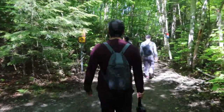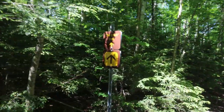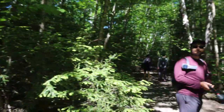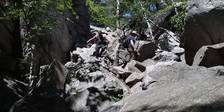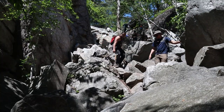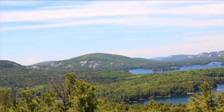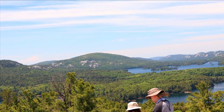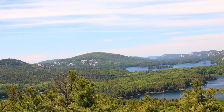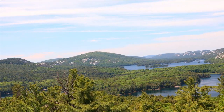If being on the water is not for you, there are definitely many hiking opportunities. Killarney is home to probably one of the most popular hikes in Ontario, known as The Crack. This is a four-hour difficult trail, but it is going to give you the most stunning views at the top of the La Cloche Mountains. Other hiking trail options include La Cloche Silhouette Trail, which is an 80-kilometer loop — very strenuous and takes seven to ten days. There are also smaller, shorter hikes such as Lake of the Woods Trail, Granite Ridge Trail, and Cranberry Bog Trail.